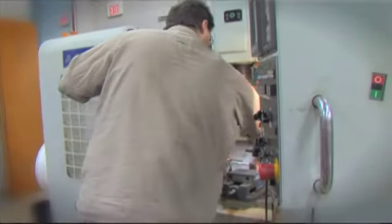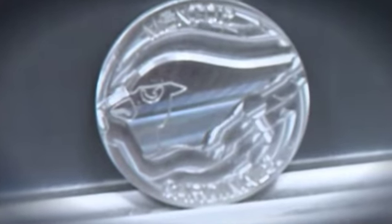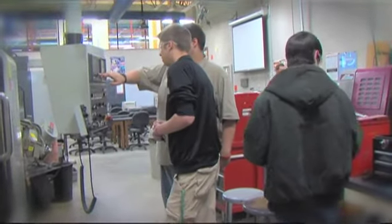Successful students from the program can immediately go into careers in the machining field. They can also go into post-secondary education to continue to expand their education to become engineers or any other high-trained, high-technical job in the field.